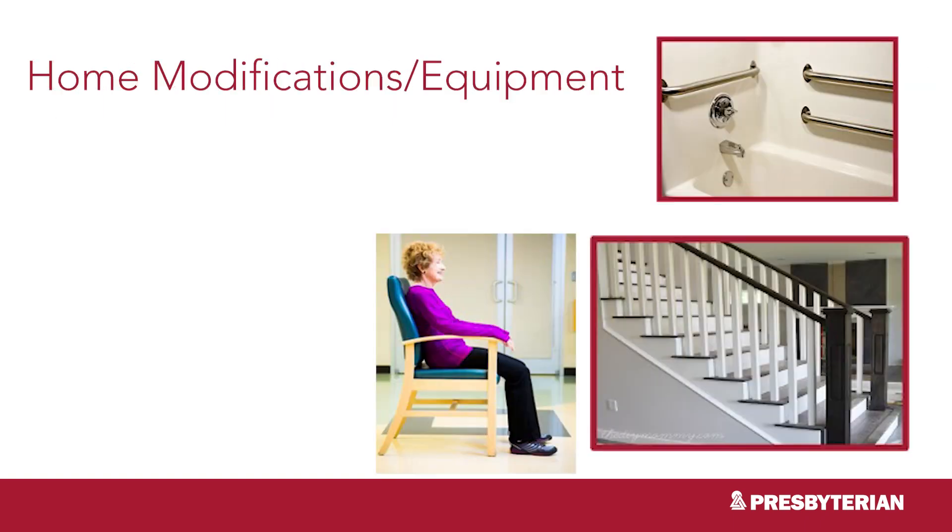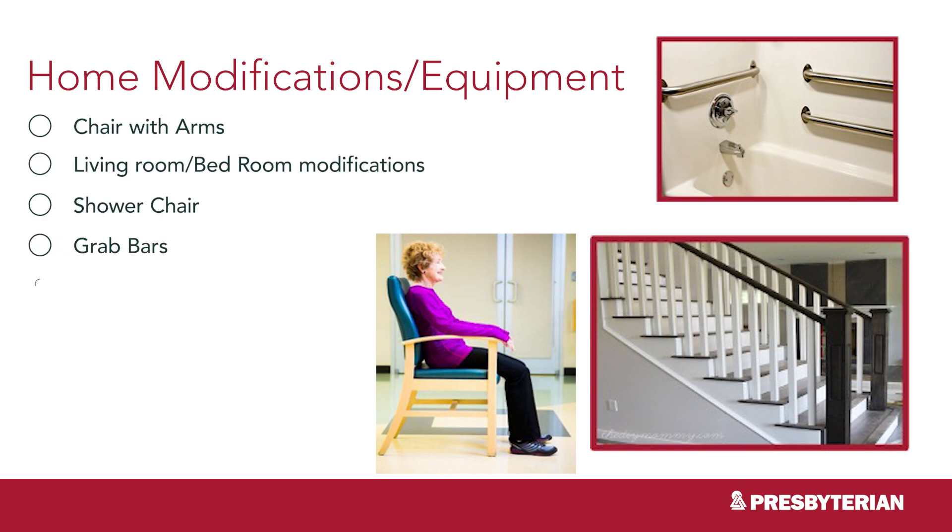Before your surgery, take a look around your home and think about how you will get around. Make sure you have enough room to access necessary areas including your bedroom, bathroom, living area, and kitchen safely with a walker. For the first few weeks at home, your knee will be stiff and sore and it may be difficult to put weight on it or bend it. You'll need an armchair that is easy to get in and out of, and you may need equipment for toileting, bathing, or sitting. What you will need depends on your home, your strength, and your size.